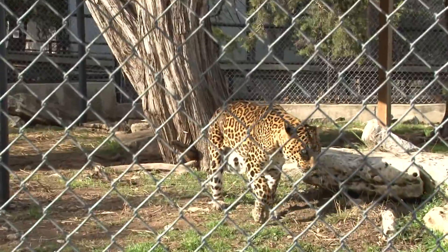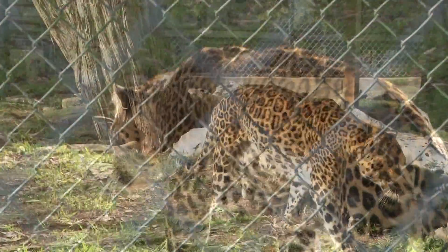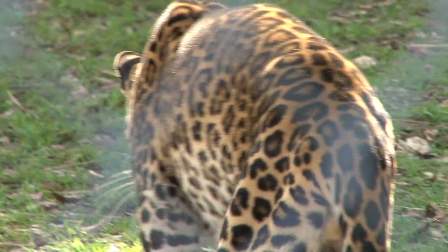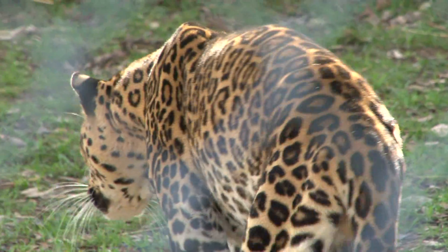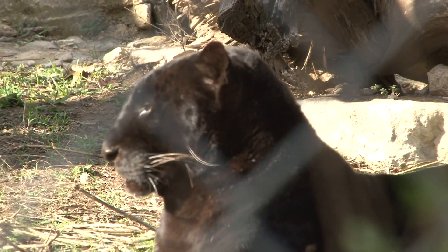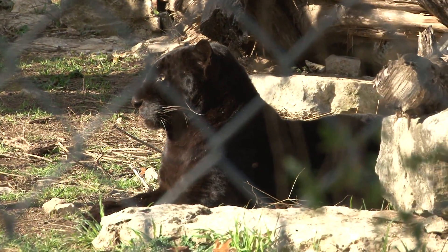Its fur is marked with rosettes similar to those of the jaguar, but the leopard's rosettes are smaller and more densely packed. Both leopards and jaguars that are black or very dark in colour are known as black panthers.